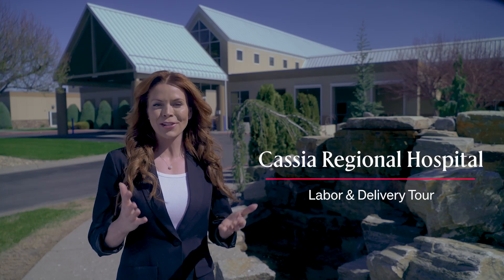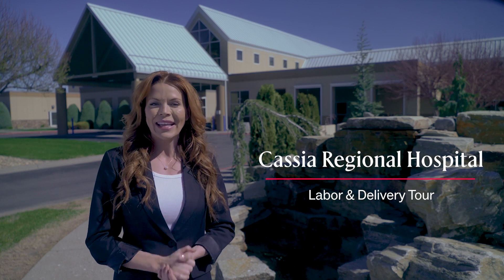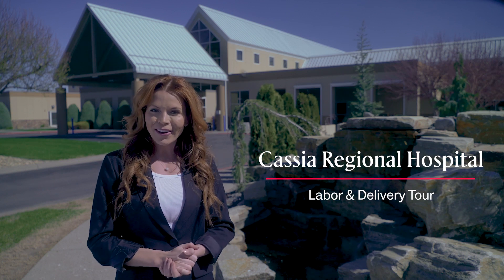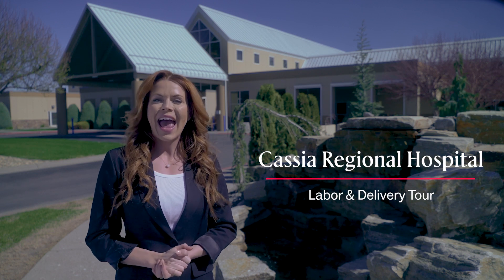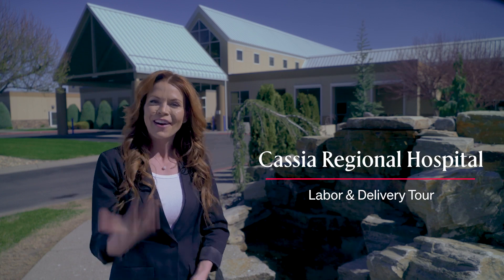Welcome to the Intermountain Kaja Regional Hospital Labor and Delivery Virtual Tour. My name is Amelia and I'll be your tour guide. We want to provide a look at how things are in the hospital for you before you come to have your baby and answer questions we hear a lot about the hospital and this facility. Follow me.